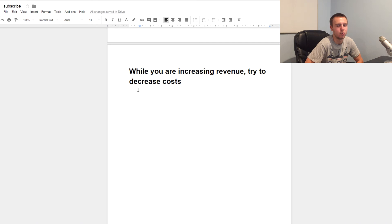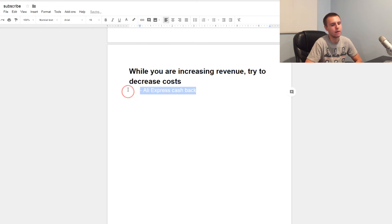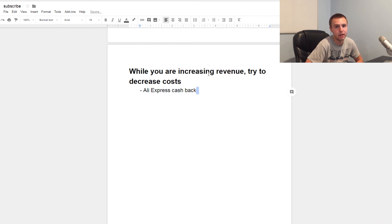All those steps increase revenue, but you'll also be spending more on Facebook and your return on ad spend will inevitably go down. So you want to cut costs wherever you can. One way is through AliExpress cashback programs — there are affiliate programs where you buy on AliExpress and get cashback on your purchases. Every time you fulfill an order you get some money back from what you paid for the product. It's essentially free money that lowers your product costs.